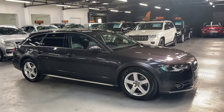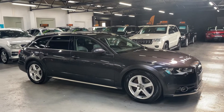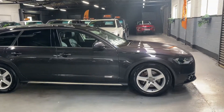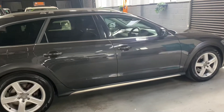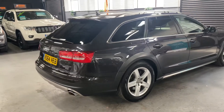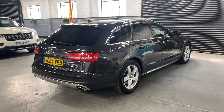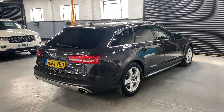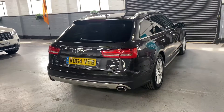Good afternoon. We're happy to present this late 2014 on a 64-plate Audi A6 Allroad. It's the 3.0L TDI 245 brake horsepower edition, the higher output BHP, finished in Oolong grey — a really nice deep grey metallic over full black leather interior. The car's covered just over 112,000 miles from new, backed up with six Audi main dealer services all the way to 105,000, so lovely provenance on the service history. It's also a one owner from new, so really good provenance there.